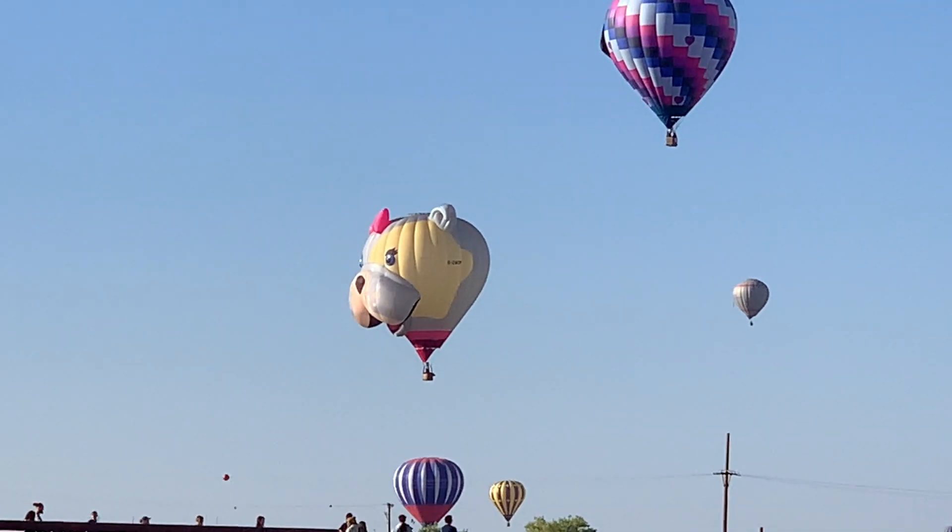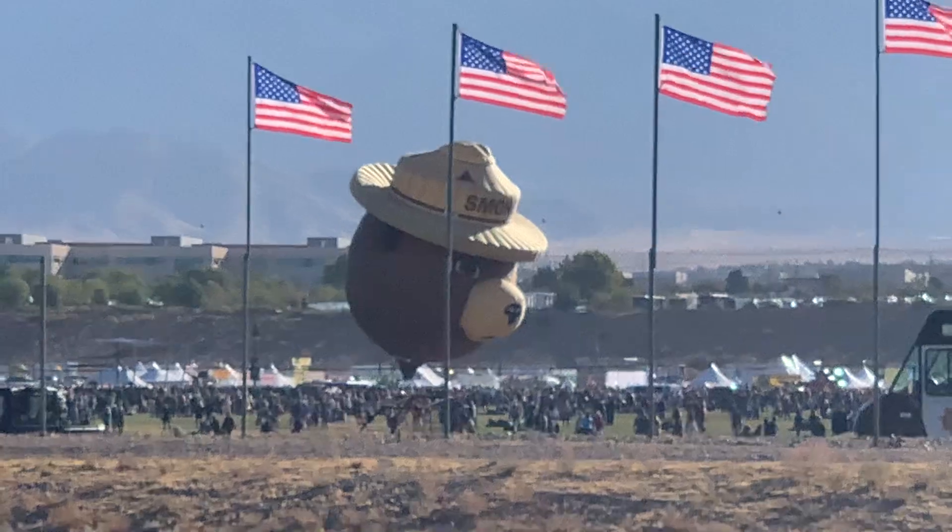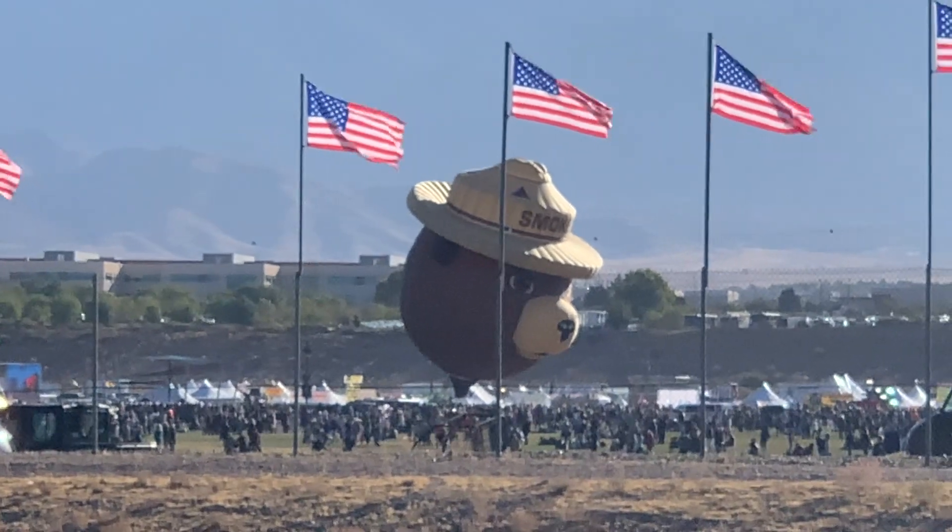Cat. Dog. Not sure. That's the one who had his back to me. Has a better shot of Smokey Bear.